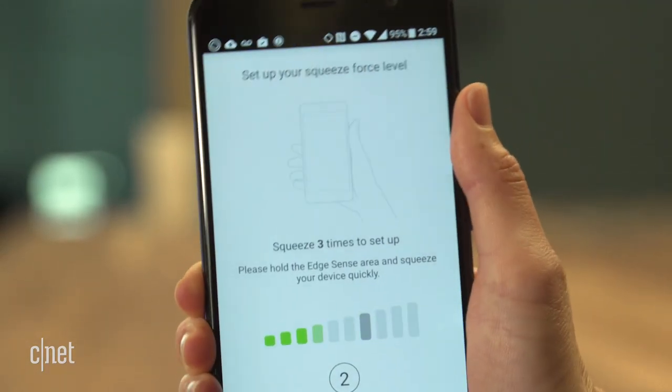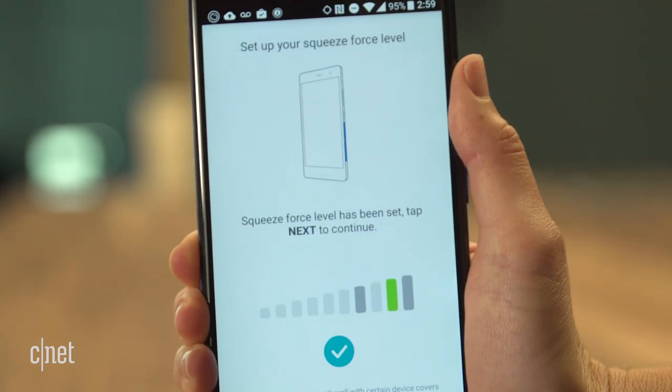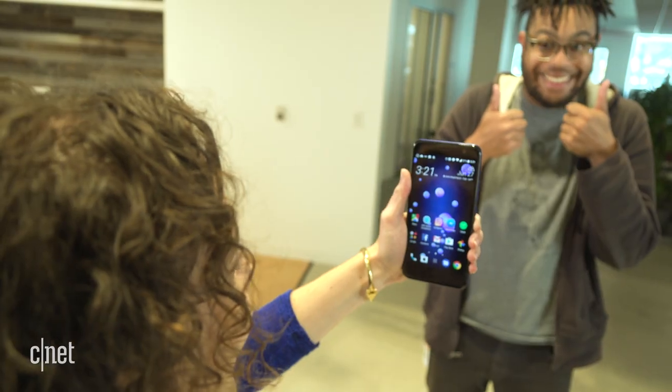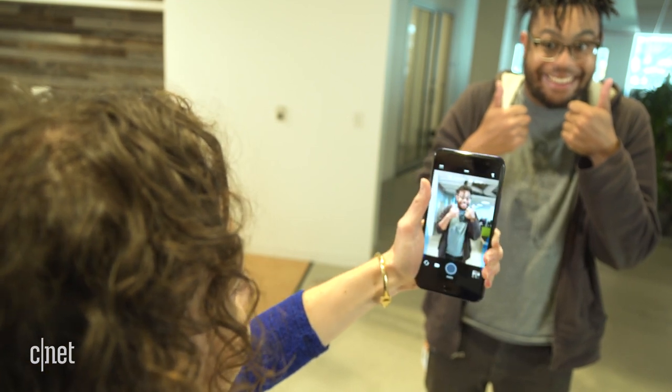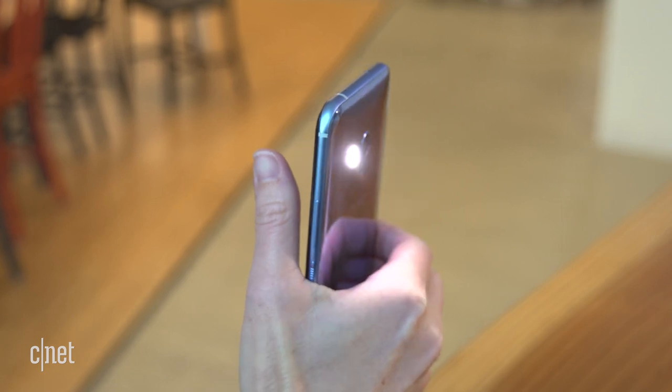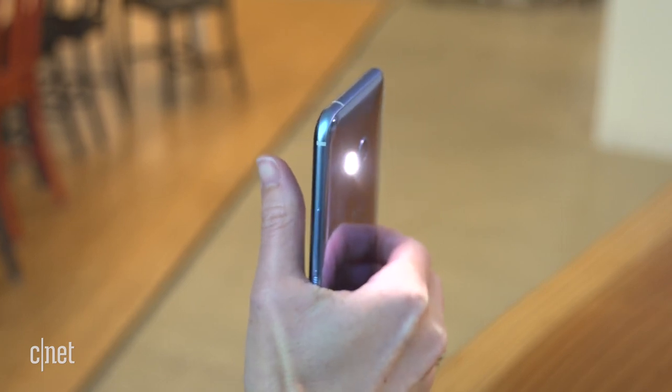The U11 is the first phone that has pressure sensors built into the frame. You can set it up to open two different apps this way. For example, a short squeeze might open the camera. Give it another quick squeeze and you can snap a picture. A long squeeze can turn the flashlight on and off. You get the idea.